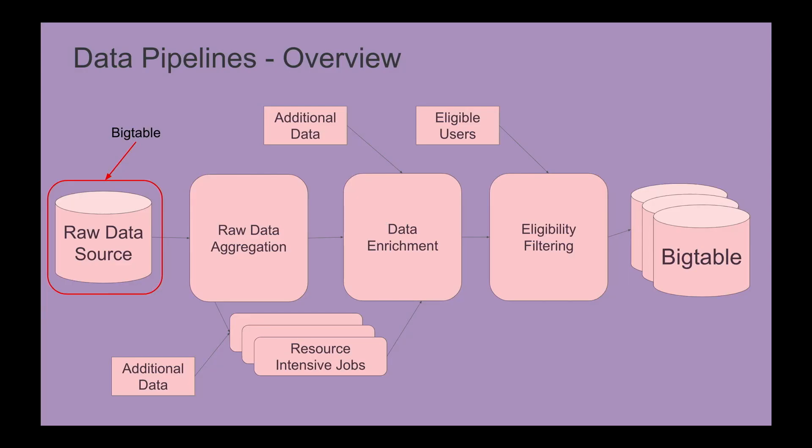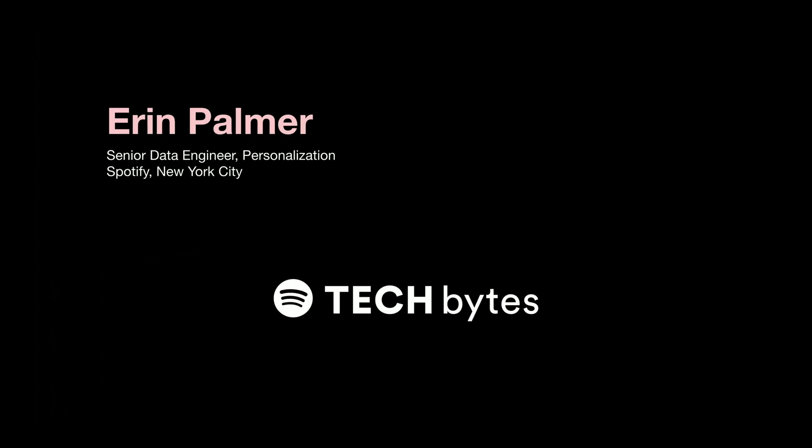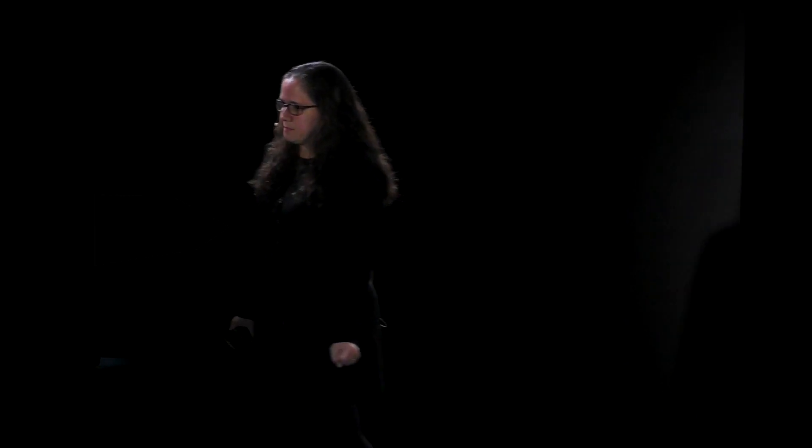So in our overall Wrapped pipeline architecture, the raw data source was actually Bigtable — it contained all the streaming data for the users for the year. Thank you very much for listening to my talk.